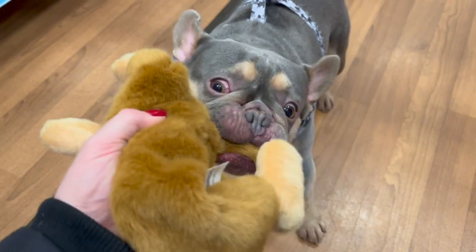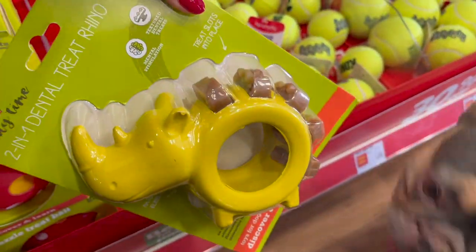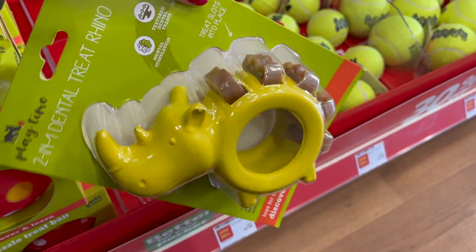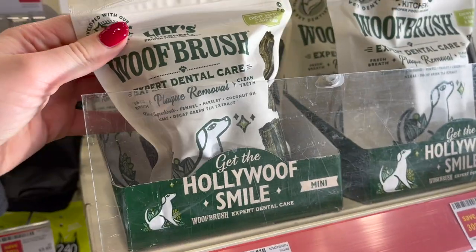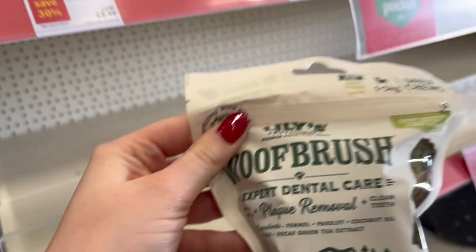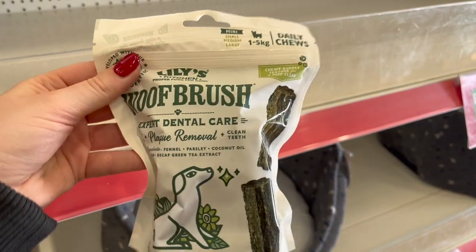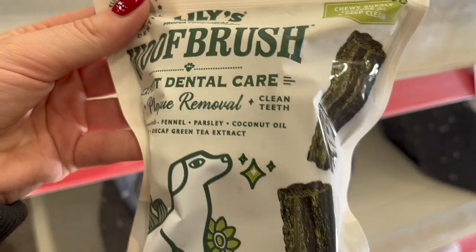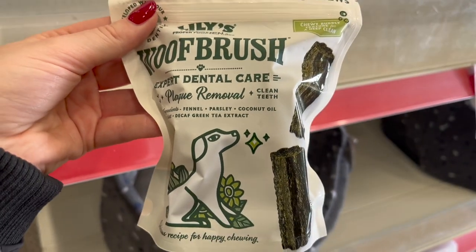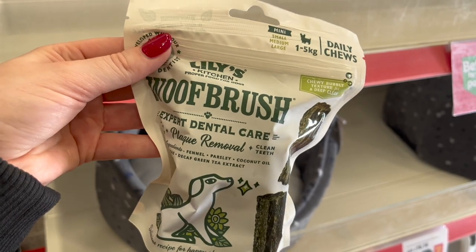Looks like Leo is taking one home — alright then! I also spotted this little one here which is £6.30, it's in a dinosaur shape and it's another dental one too. Also on the dental care front they have these Lily's Kitchen wolf brushes. These are £3.50 — I've not tried them before but they are for plaque removal and clean teeth, and there's coconut oil in them which is really good for their coat as well as their digestive system.